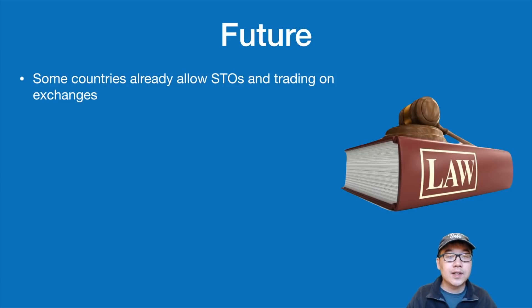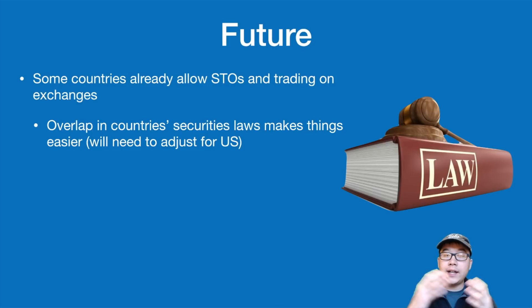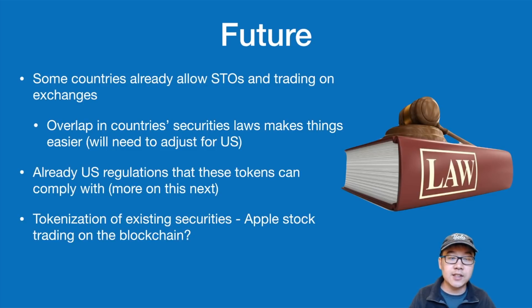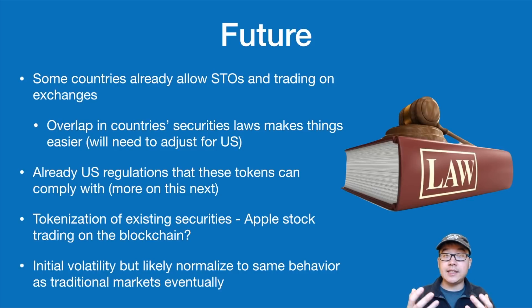Looking forward, some countries already allow STOs to be traded on exchanges. There is wide overlap in many jurisdictions' security laws, making it easier for citizens to invest in projects based in different countries, but they'll eventually need to adjust for the US market for the most comprehensive framework. In the future, we may also see tokenization of existing securities — like Apple stock trading on the blockchain. There may be initial volatility in these new security token markets, but they'll likely normalize to behave like traditional markets, since these assets already have price discovery.